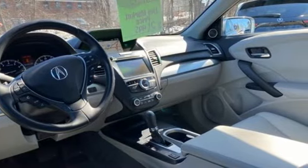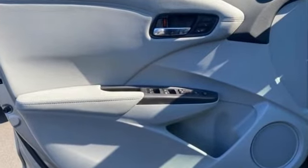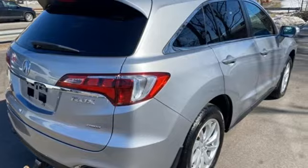Automobile adds: despite the increase in power and cylinder count, the new RDX is more fuel efficient than before. Acura has a legacy of innovation — a legacy that continues here.